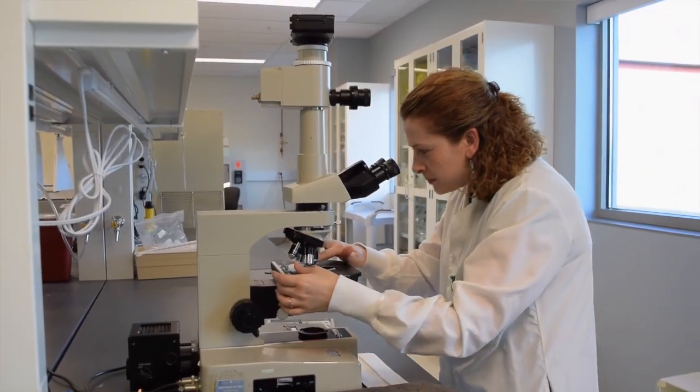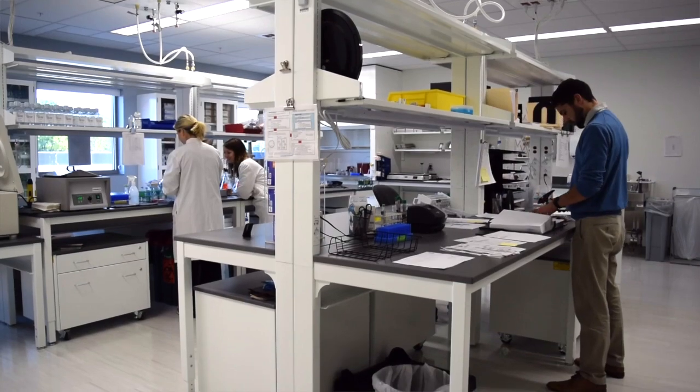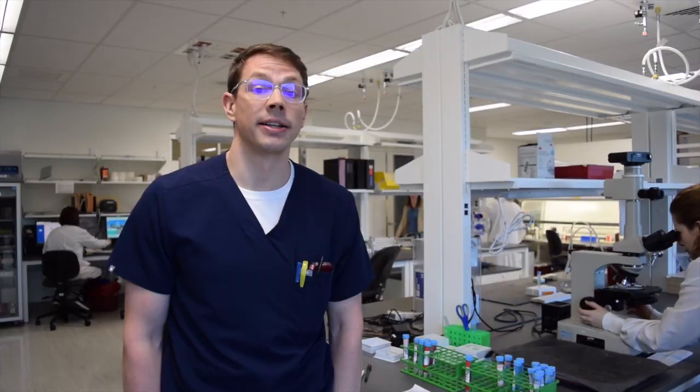This is our brand new state-of-the-art cytogenetics lab. Each resident is required to do one month of cytogenetics and microarray. We also have advanced electives available if residents request them.